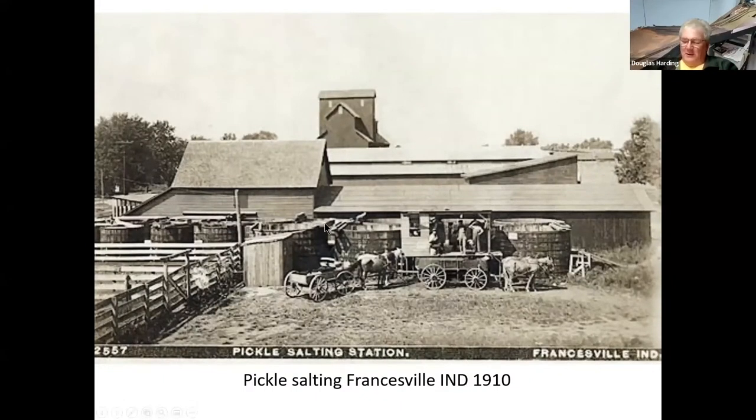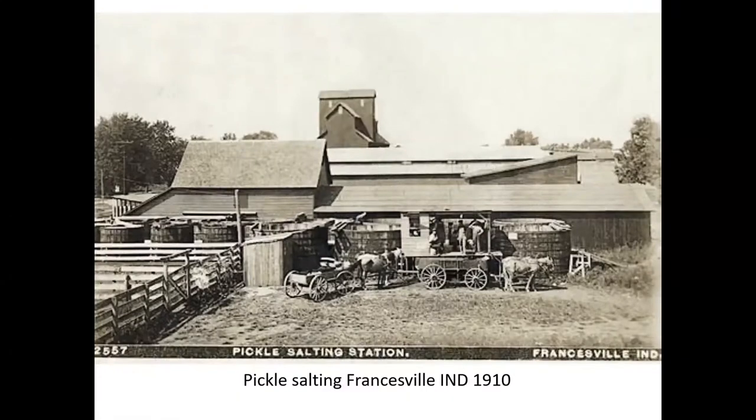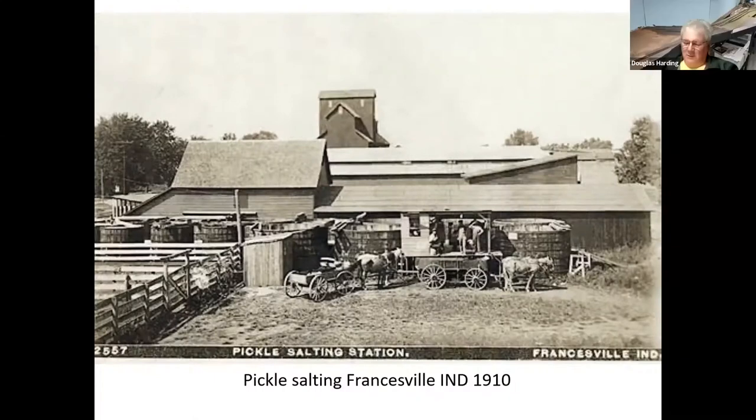You can see the vats squeezed in between the grain elevator and the stockpen — very sanitary of course. What wouldn't attract rodents between the stockyard and the grain elevator? That facility was on the Monon, in Francesville.